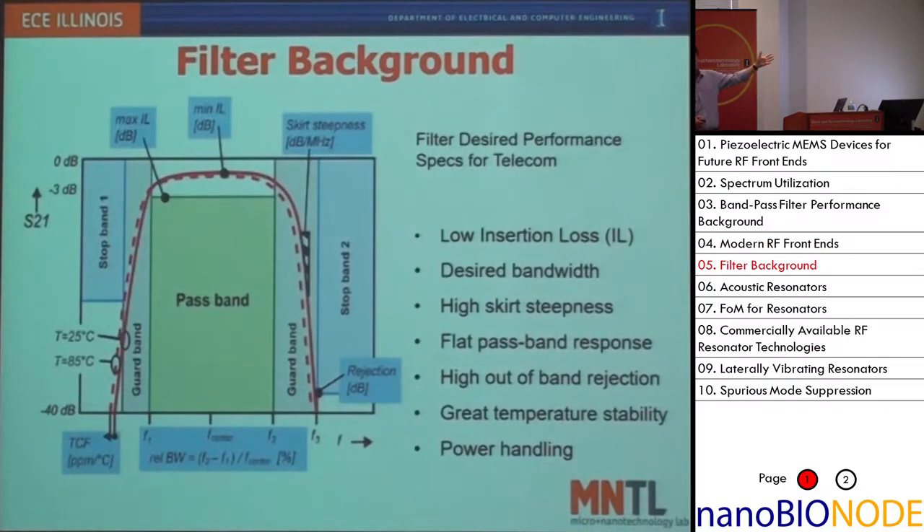A little background on filters: essentially it's a frequency-selective device. You have a passband where you let the signal through with very low attenuation. Outside the passband, you want very sharp rejection to attenuate the interference. In between you have a guard band which you want as small as possible — basically the roll-off needs to be as sharp as possible so that you can fit in as many filters as possible to best utilize the spectrum.